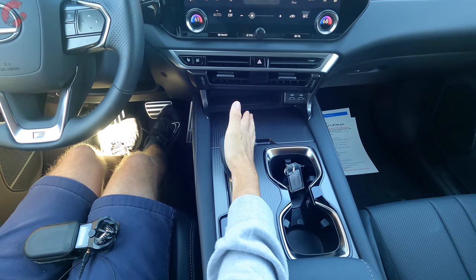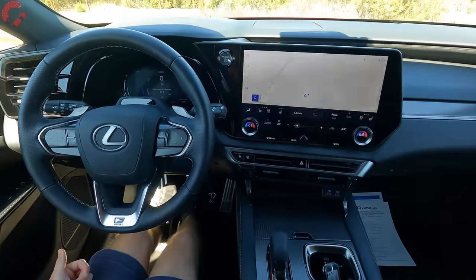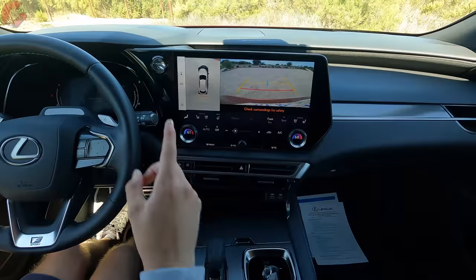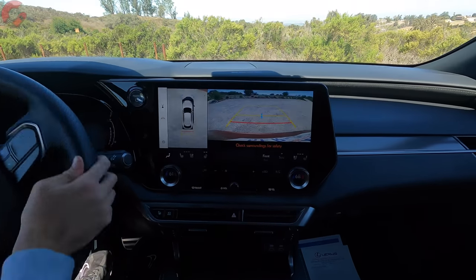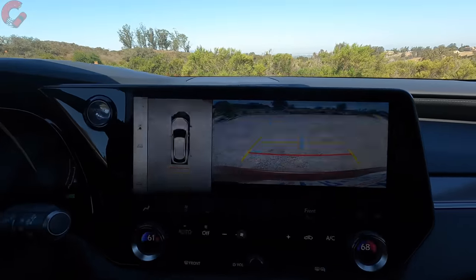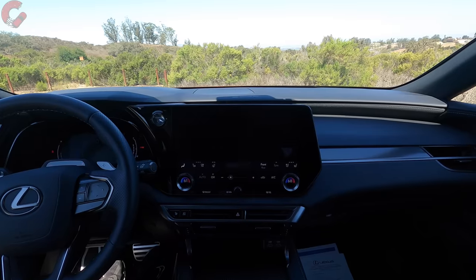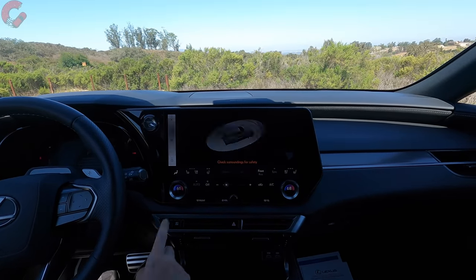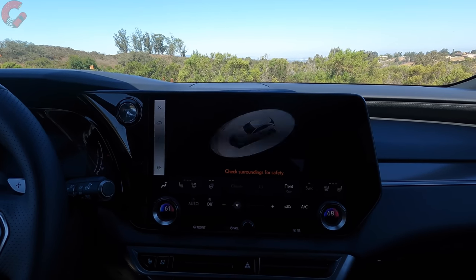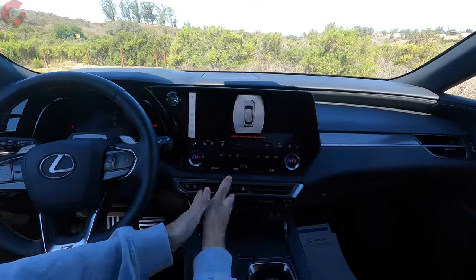The shifter is the latest electronic style from Lexus, as seen in the NX. To get into drive, you push left then pull back; for reverse, you do the opposite. Engaging reverse brings up a 360-degree camera system with active trajectory overlay and an overhead view. Pressing the perimeter scan button cycles a graphic around the vehicle showing any obstacles nearby.